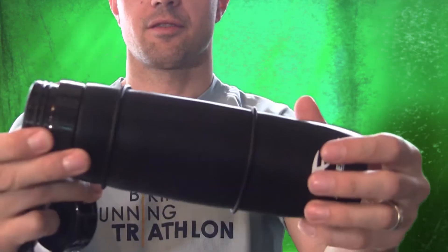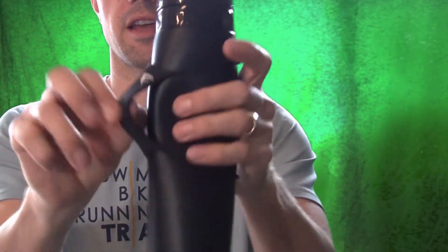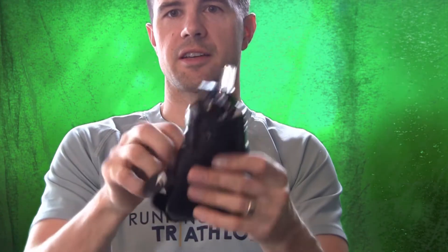Nice and tight. Open it up, good to go. It's got a little handle strap here for when you're running or whatever, or you can wrap it up and keep it tight. I like it.